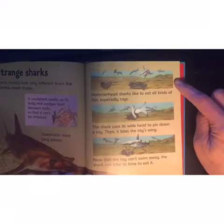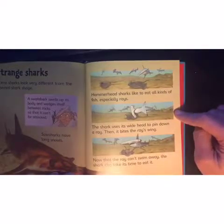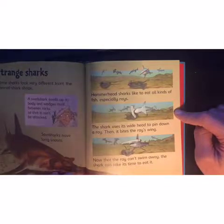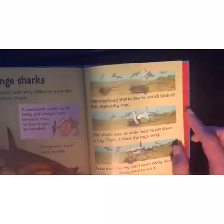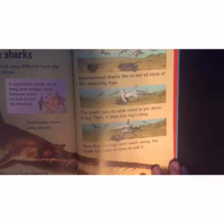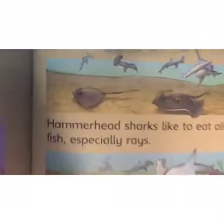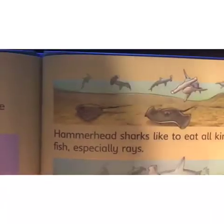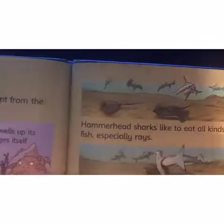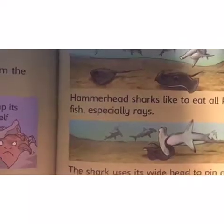Hammerhead sharks like to eat all kinds of fish, especially rays — stingrays! The shark uses its wide head to pin down a ray, then it bites the ray's wing. Now that the ray can't swim away, the shark can take its time to eat it. Here's a closer picture of the hammerhead shark — its head looks like a hammer!